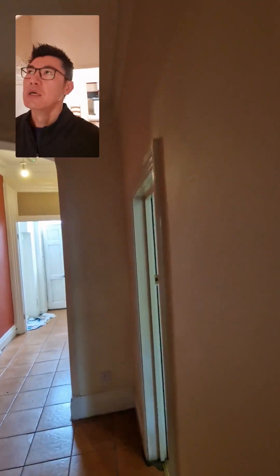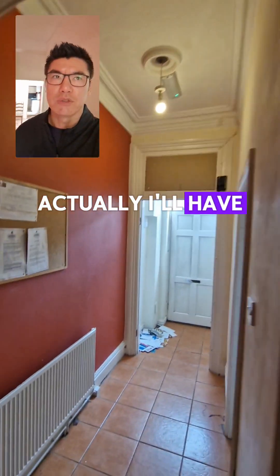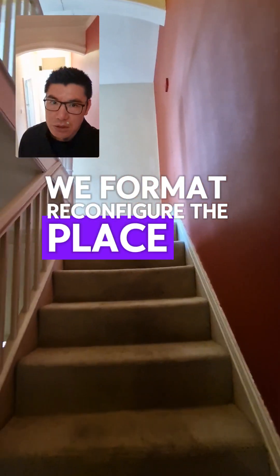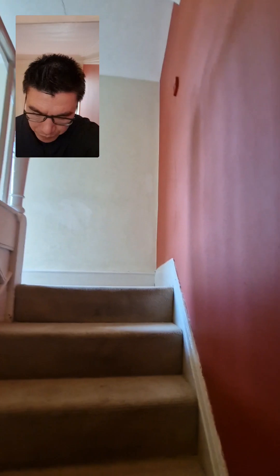It's a decent-sized HMO and a decent-sized property overall. That reception room there is a bedroom, so we'll potentially turn that into a bedroom as well and reconfigure the place to optimise the space, maybe turning one of the other rooms into a reception room.